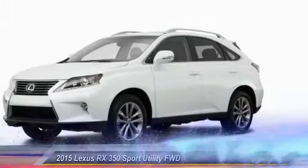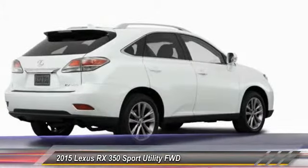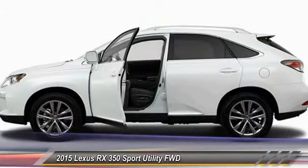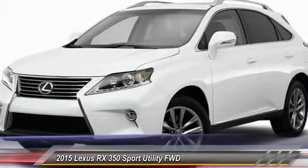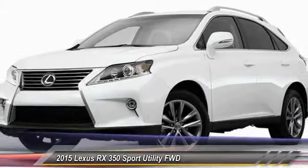2015 RX350. The RX350 offers a driver-inspired design and intuitive technology that puts you in total control of your interior. Paired with a spacious cargo area and a powerful V6 engine, the RX350 continues to offer the best combination of powerful performance and interior luxury in its class.